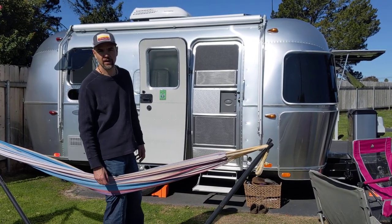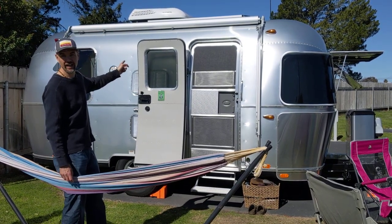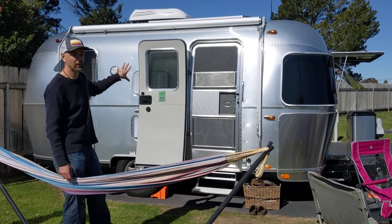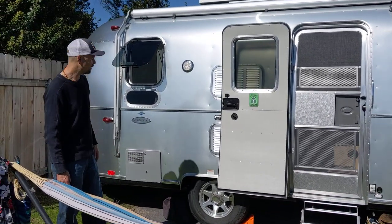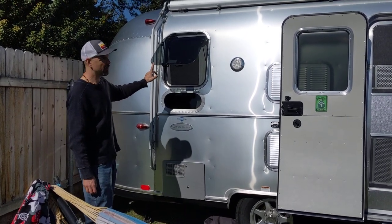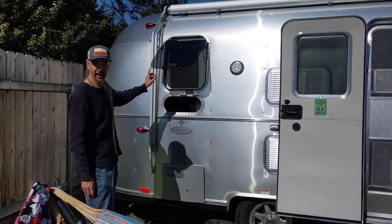It pretty much has everything every Airstream has. This one came with just one awning on top, and it has an awning on this side. You have an option to get an awning on the back and the other side if you wanted to — we just went with the one. This model, the 19-footer, has one pop-out window here on the front on this side to let air in.